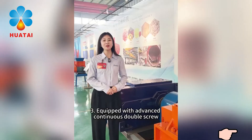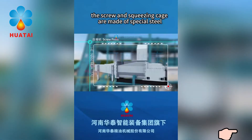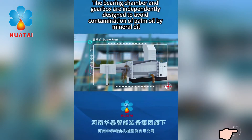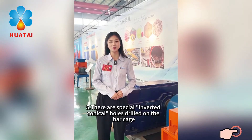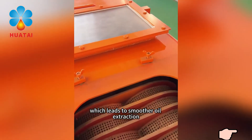The press is equipped with an advanced continuous double screw. The screw and squeezing cage are made of special steel, which is wear-resistant with a long service life. The bearing chamber and gearbox are independently designed to avoid contamination of palm oil by mineral oil. There are special inverted conical holes drilled on the bar cage, which leads to smoother oil extraction.